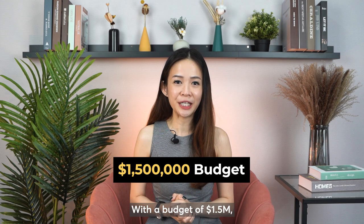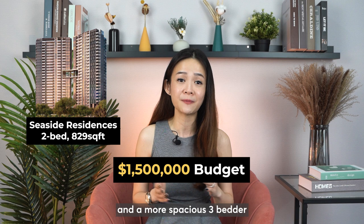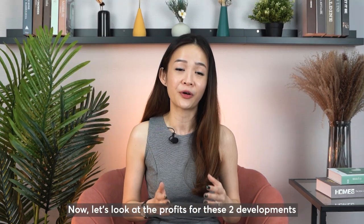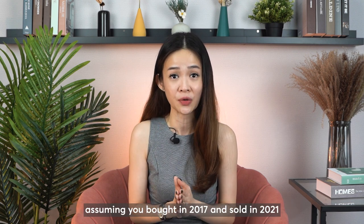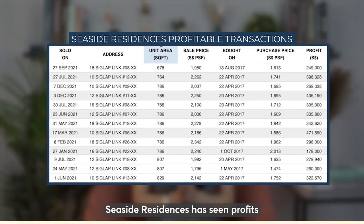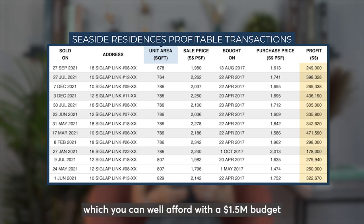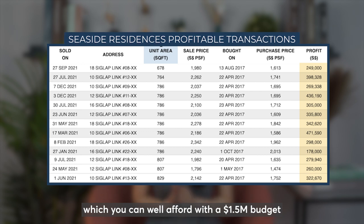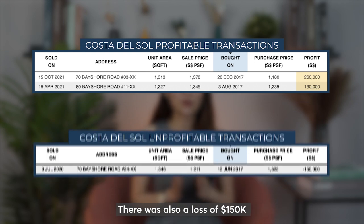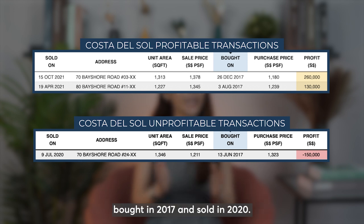With a budget of $1.5 million, you'll be able to afford up to a 2-bedder of 829 square feet at Seaside Residences, and a more spacious 3-bedder of about 1,003 square feet at Costa Del Sol. Assuming you bought in at 2017 and sold in 2021 — a span of four years — Seaside Residences saw profits of close to $300,000 even for some of the smaller units within that budget, while Costa Del Sol saw profits between $130,000 to $260,000. There was also a loss of $150,000 for one unit in Costa Del Sol bought in 2017 and sold in 2020.